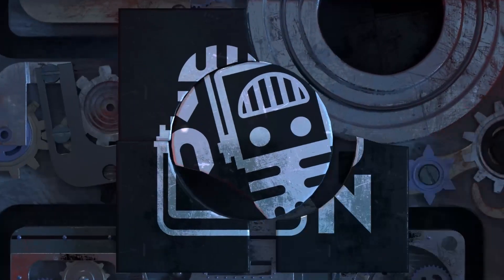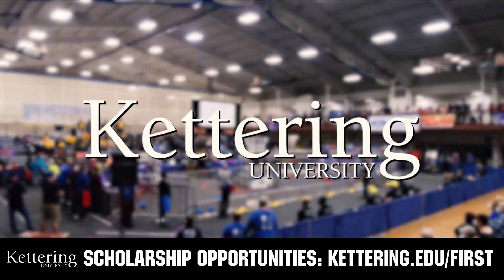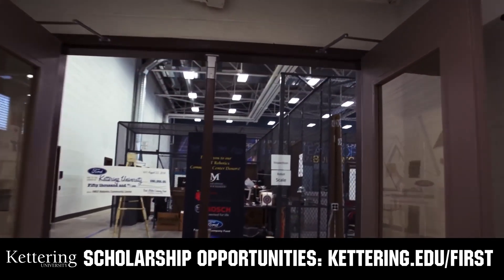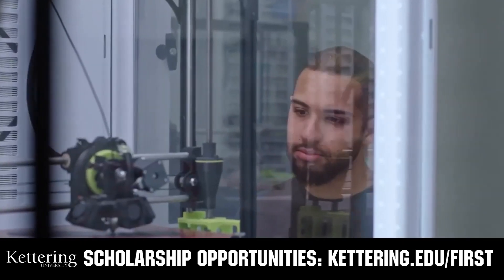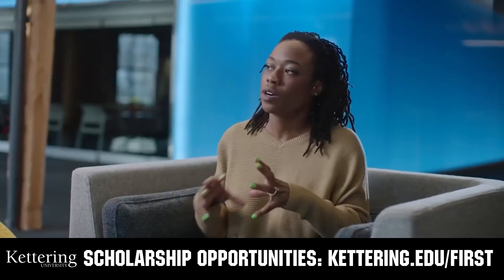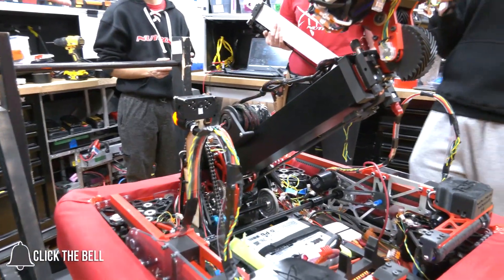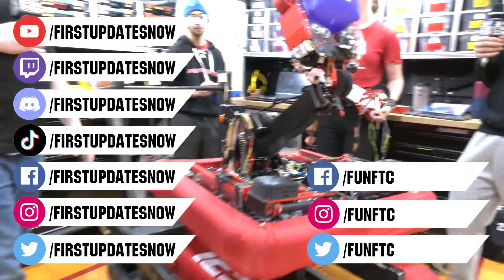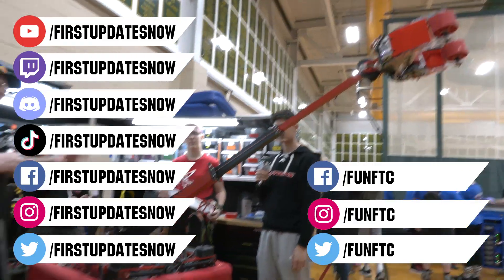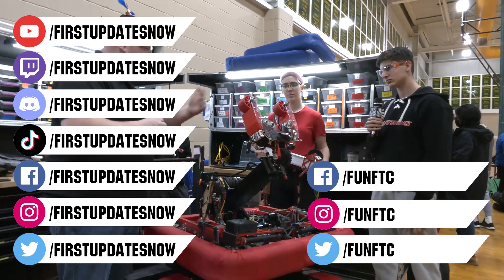This video on FUN was brought to you by viewers like you and also by the following. Discover how you can graduate debt-free at Kettering University with Kettering's amazing co-op employment programs. Those accepted can apply for a robotics scholarship providing up to an additional $5,000 a year in tuition assistance. Head to Kettering.edu/first to learn more, schedule a visit, or apply. Don't forget to like, subscribe, and ring the bell to stay up to date. Most live shows are on the First Updates Now YouTube channel, live competitions at twitch.tv/firstupdatesnow, and join our Discord at discord.gg/firstupdatesnow. Check out all our social offerings on TikTok, Instagram, Facebook, and Twitter.